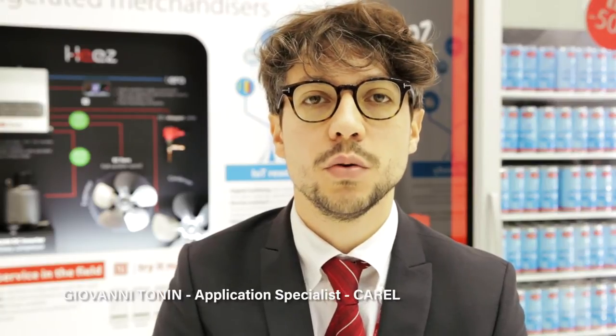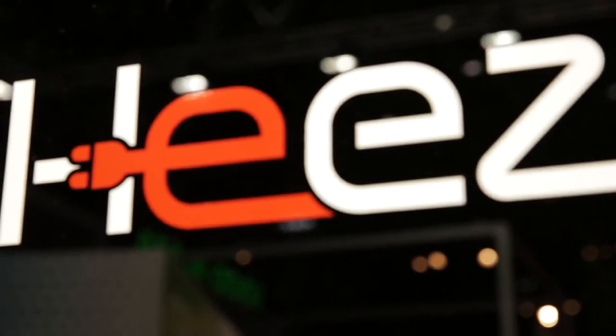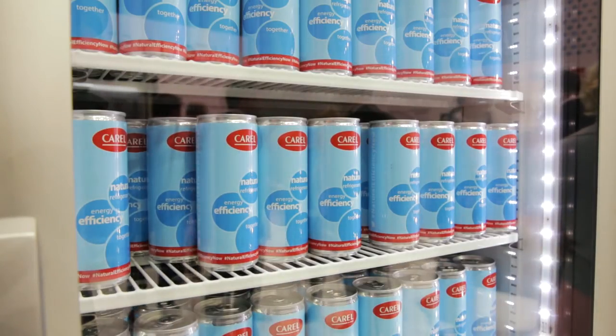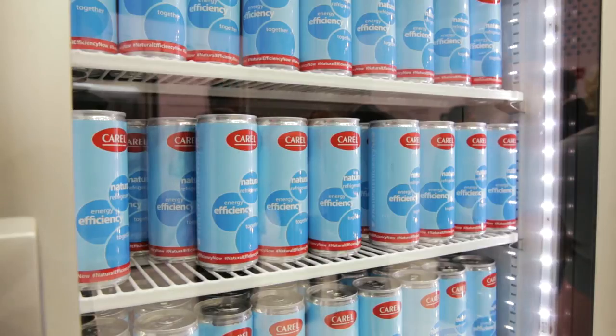Hi to everyone. I'm Giovanni Tonin and I work for Carell. I would like to introduce you to Ease, a new high efficiency solution presented today at Euroshop 2017. Ease is a natural solution for refrigerated merchandisers, specifically designed to answer the challenges of these industries in terms of energy regulation and performance protocols.